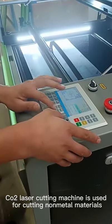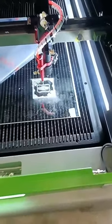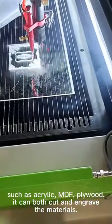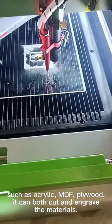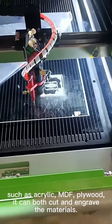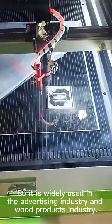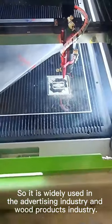The CO2 laser cutting machine is used for cutting non-metallic materials, such as acrylic and plywood. It can both cut and engrave the materials, so it is widely used in the advertising industry and wood products industry.